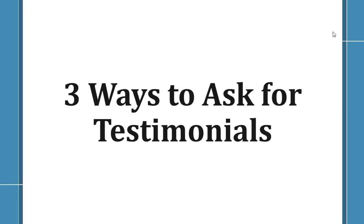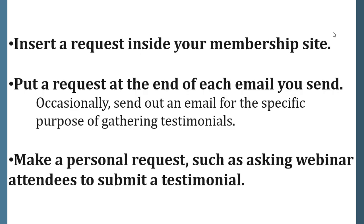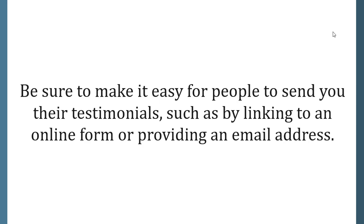Three ways to ask for testimonials. Testimonials from satisfied members can help you convert other prospects to paying members. Here are three ways to ask: insert a request inside your membership site, put a request at the end of each email you send, and occasionally send out an email for the specific purpose of gathering testimonials. Also make a personal request such as asking webinar attendees to submit a testimonial. Be sure to make it easy for people to send testimonials by linking to an online form or providing an email address.